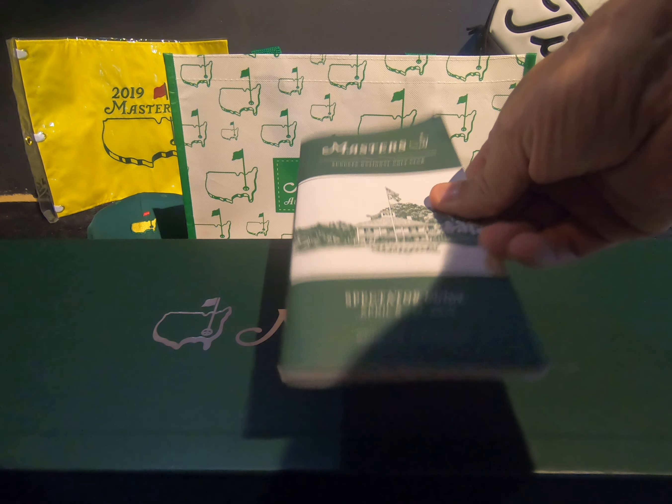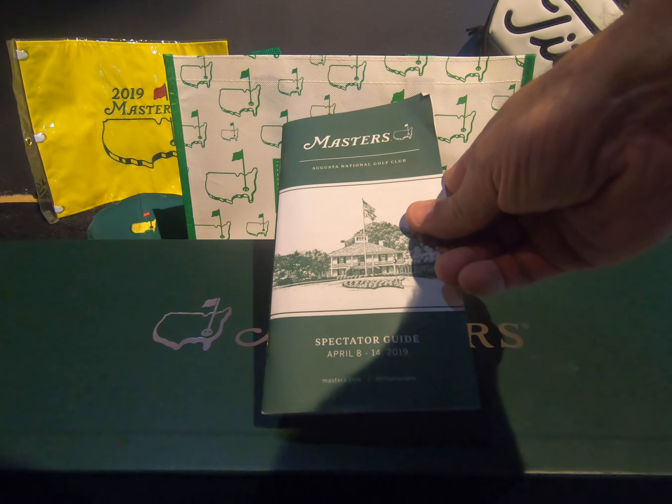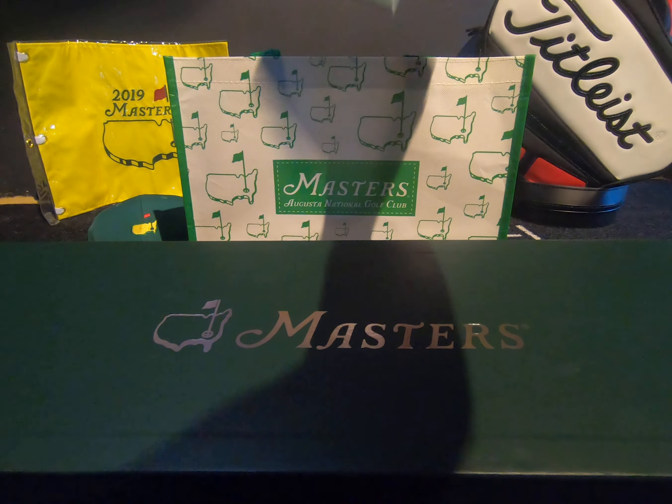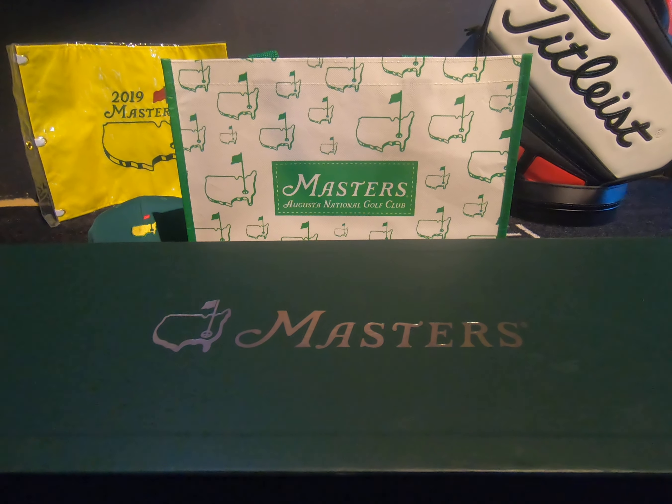So obviously one of them is the spectator's guide — pretty cool, nifty little thing this. It's got loads of information, things you wouldn't actually think of. It tells spectators where to sit on each hole and shows them all kinds of interesting facts.